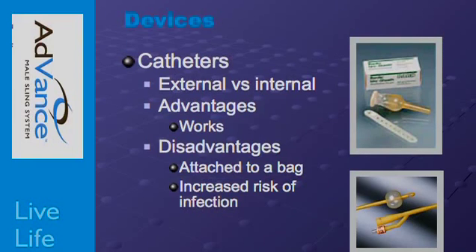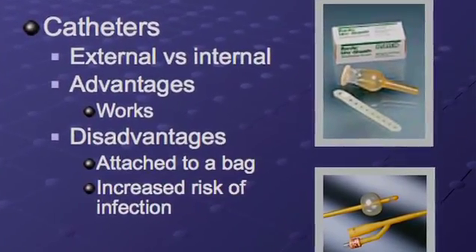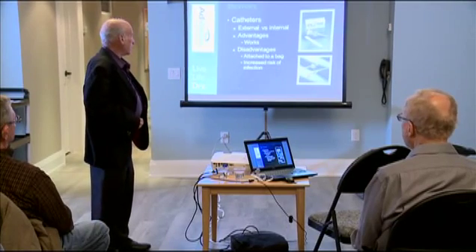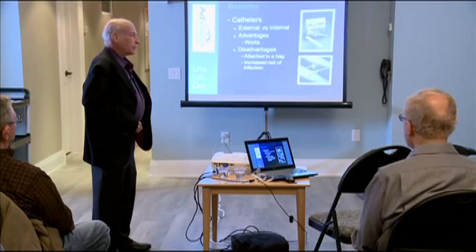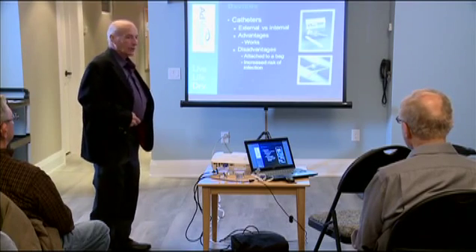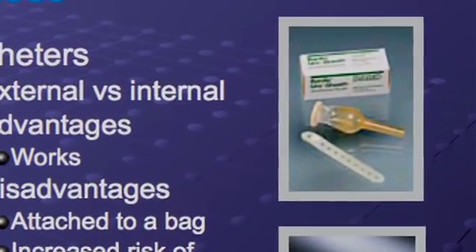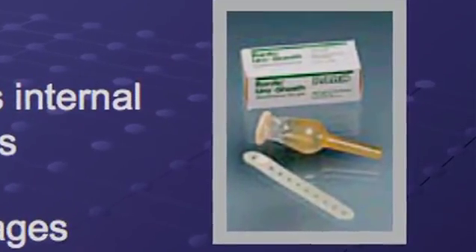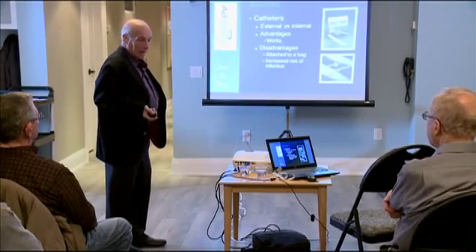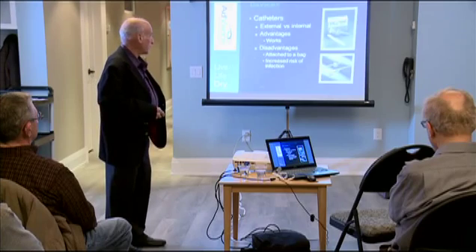A catheter is always an option. There are two types. The most common is the regular Foley catheter — you may have had one after surgery. It can be worn permanently; you don't leak, but you have to wear a bag, your urine smells, and you always have bacteria in your urine. There's also an external condom catheter worn over the penis and attached to a bag, but it can cause erosion of penile skin if applied too tightly or left on too long.